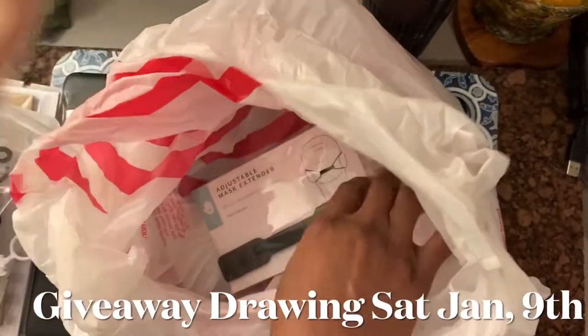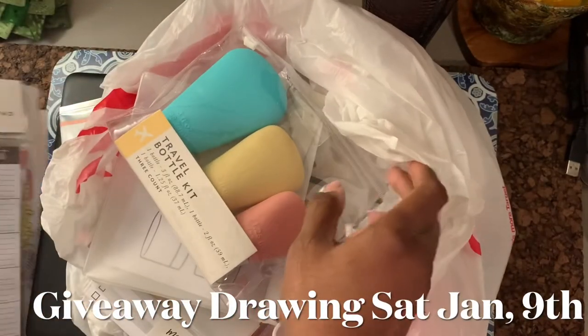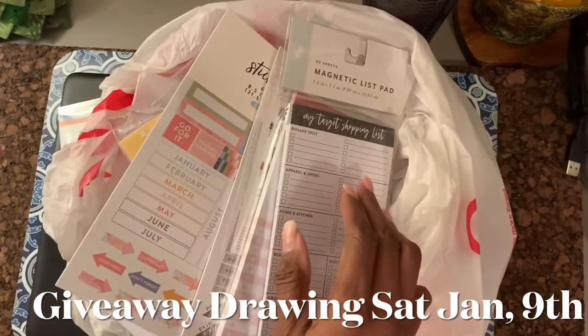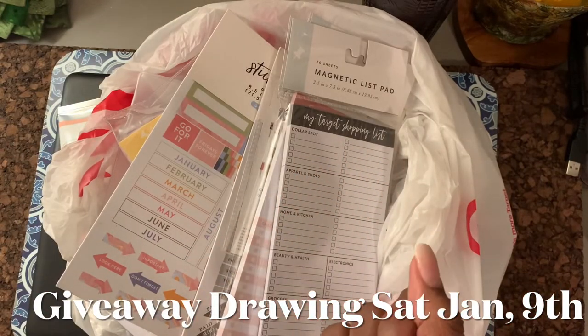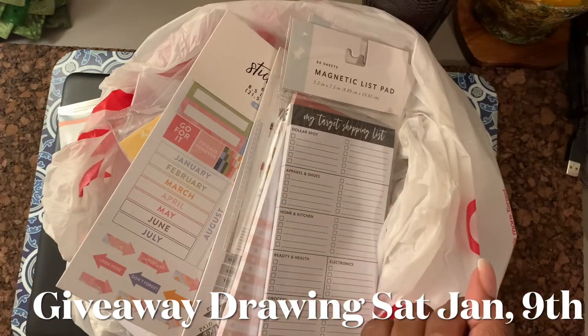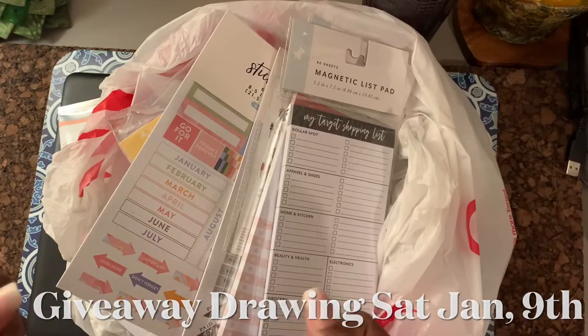Well, that is it, girls. That is everything that's going to be in the giveaway. All you need to do is leave a comment, give me a thumbs up, and of course you've already watched the video. I appreciate you stopping by — hey, tell your friends about me, and if you haven't subscribed, please hit that subscribe button. I'll see you next time. Bye-bye.